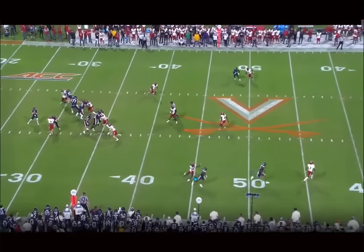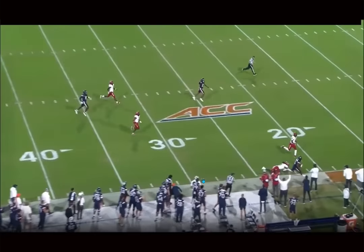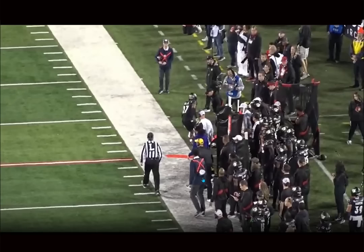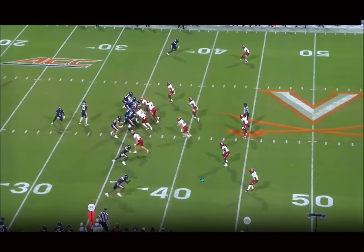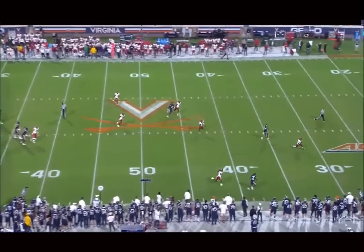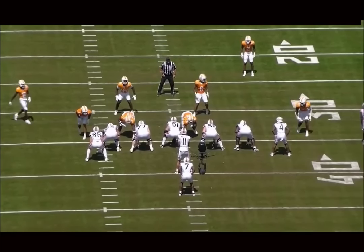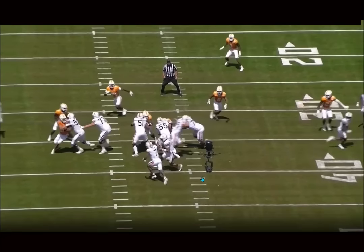Another example of him working a double move — he sells it really well, looks twitched up, tracks the ball in at the catch point. Another example of him working down the field. Malik Washington making so many explosive plays — one of my favorite films to watch. I fell in love with this film and identified him as a player months ago. He's one of my guys in this class, and I marked him for the Dolphins.